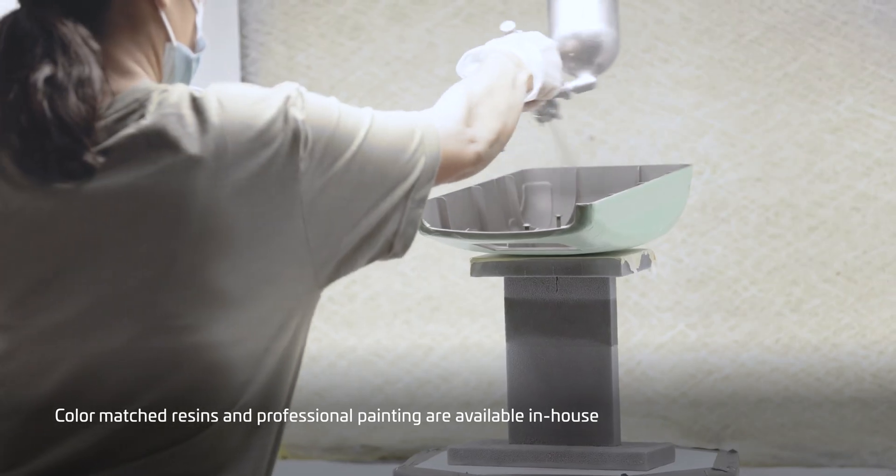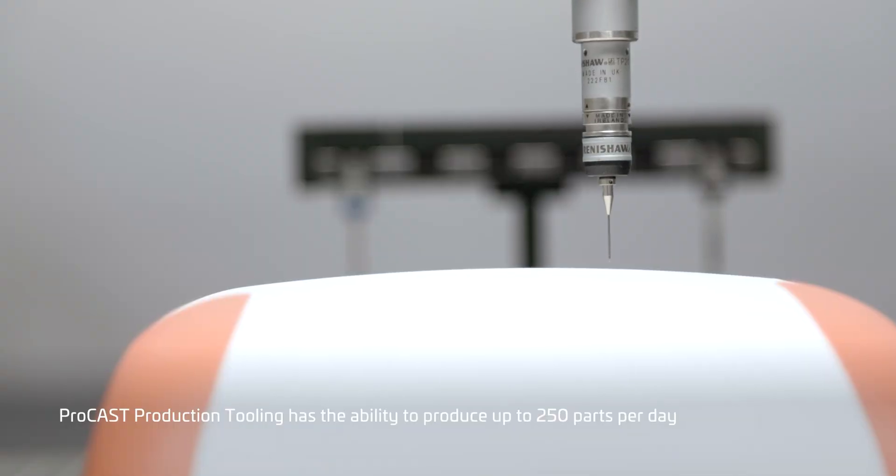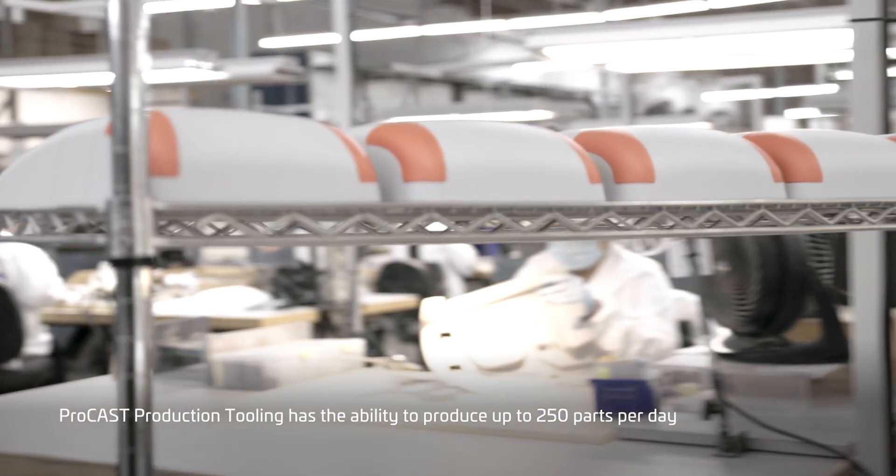Additionally, we have professional paint operations in-house. Depending on the size of the part and the number of cavities being run, we're able to produce up to 250 parts per day.